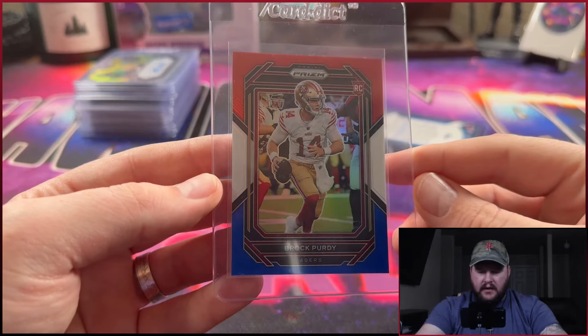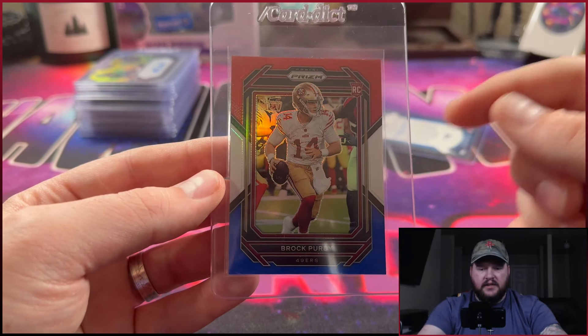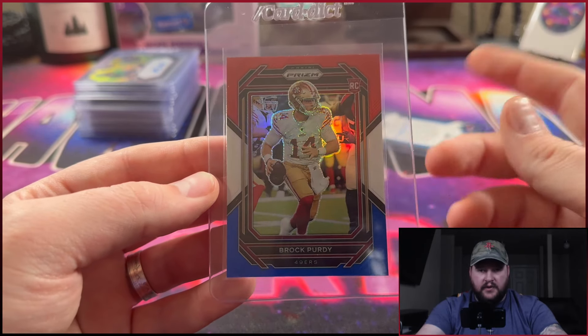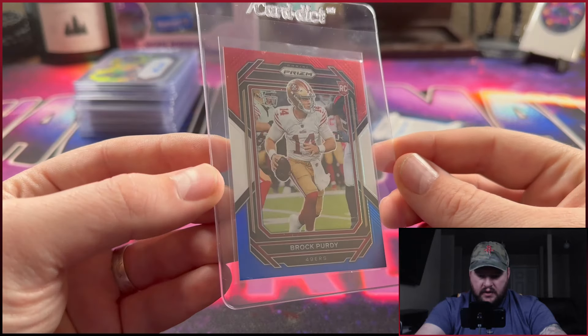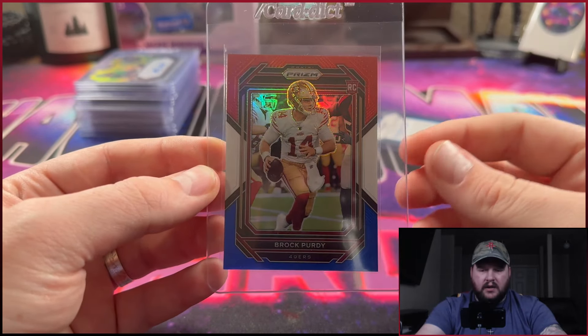Next up I've got a Ryne Sandberg, Hall of Famer, Chicago Cubs. This is from Topps Definitive Collection — one I've had for a little while just sitting in my collection. It's a nice Hall of Famer; I wanted to see how it would do. One of the thicker cards, looked pretty good to me, numbered out of 50, so we'll see how that one goes.